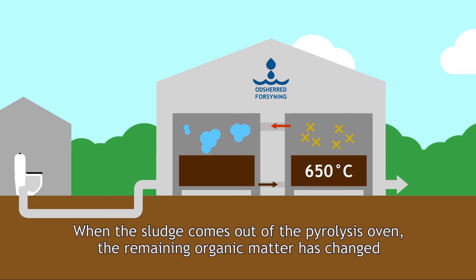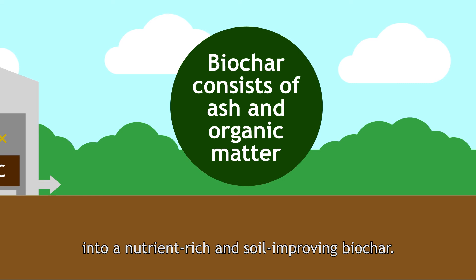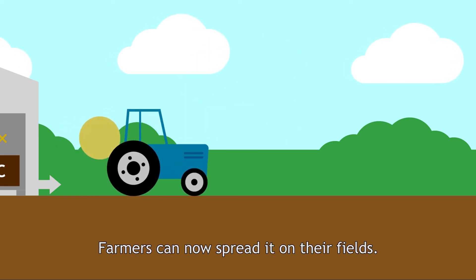When the sludge comes out of the pyrolysis oven, the remaining organic matter has changed into a nutrient-rich and soil-improving biochar. Farmers can now spread it on their fields.